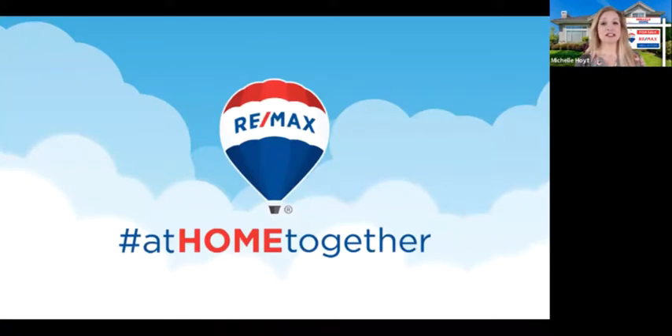We have a huge movement here at RE/MAX called 'At Home Together.' We sent emails out a couple of weeks ago with all the At Home Together graphics you can use on social media. If you go to change your profile picture on Facebook right now, there is a profile pic frame — it's easier to do on desktop than mobile — and there's an At Home Together frame you can put on your profile picture. That should be there for everyone at RE/MAX.